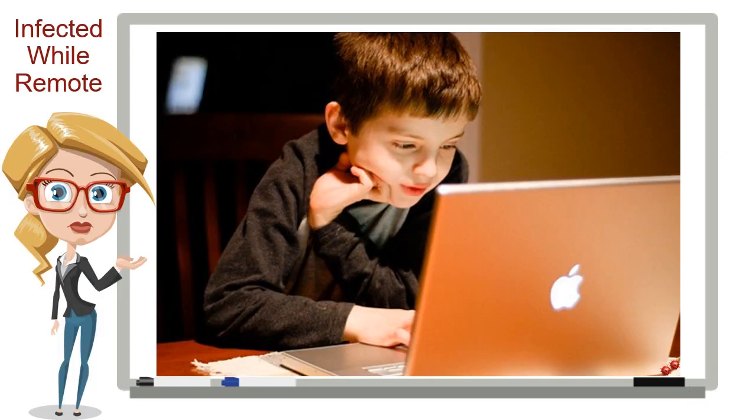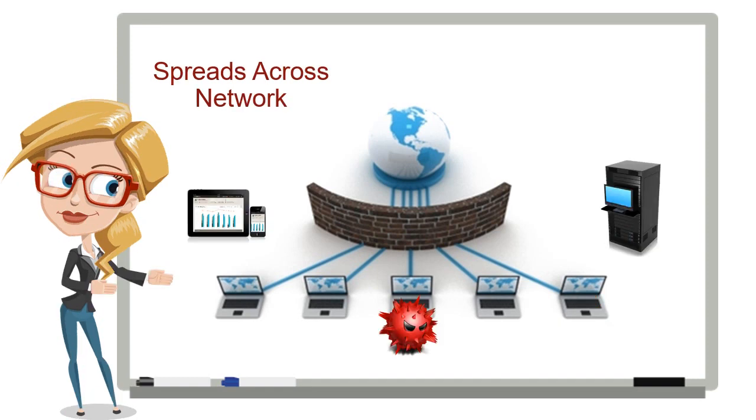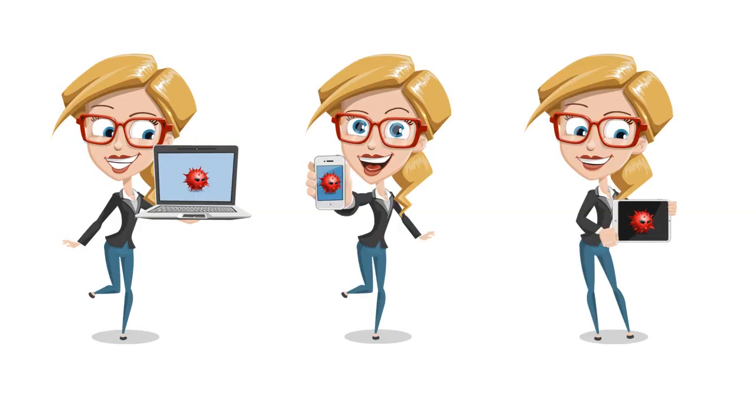Often, malware infections happen when you take your laptop home. Let little Billy play games or do homework on the laptop, and you guessed it — infected. That malware is then on the inside of the corporate network when you return to the office or connect remotely. These are just some of the methods criminals use to compromise your network. And once a single system is infected, the malware spreads throughout the entire network, infecting everything. And all those great mobile devices your employees are using? They create more ways than ever to get malware on your network.